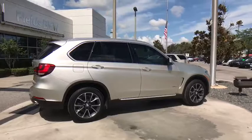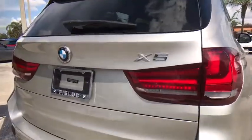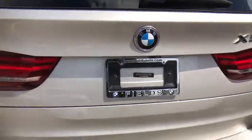Traction control, navigation system, keyless entry, steering wheel audio controls, anti-lock braking system, power liftgate, power passenger seat, stability control, Bluetooth.